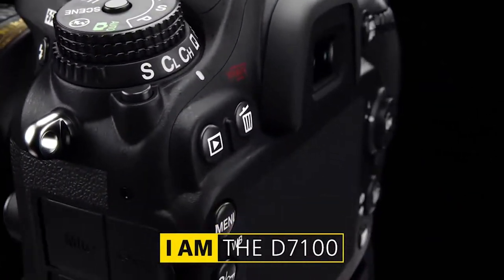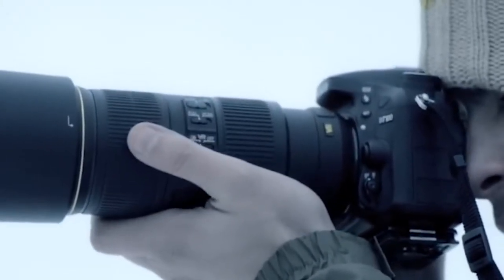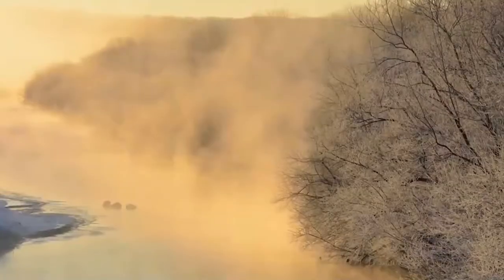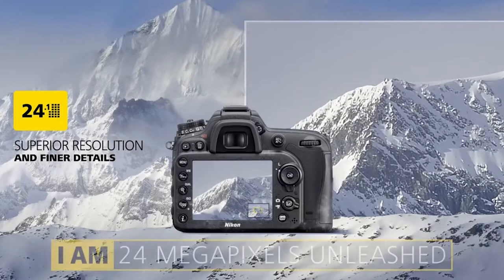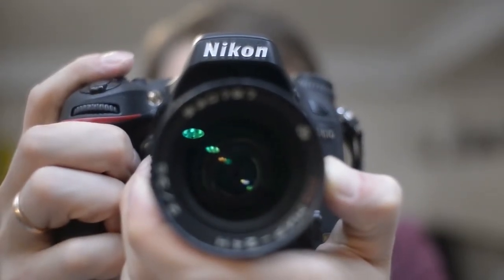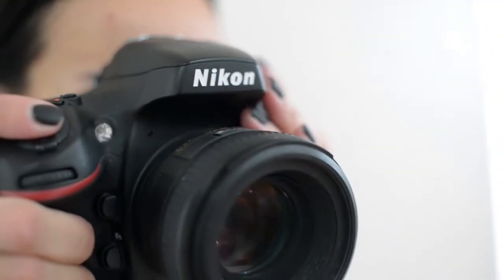The Nikon D7100 features a 24.1 megapixel DX format image sensor specially designed for this camera, allowing it to capture the sharpest images possible. This is thanks to the fact that the sensor does not use an optical low-pass filter, or OLPF, also referred to as an anti-aliasing filter. Its main function is to block high-frequency image information and the effects of false colors. Cameras without this filter capture images with increased sharpness, and the D7100's high-resolution sensor does not need an OLPF to reduce the effect of false colors.